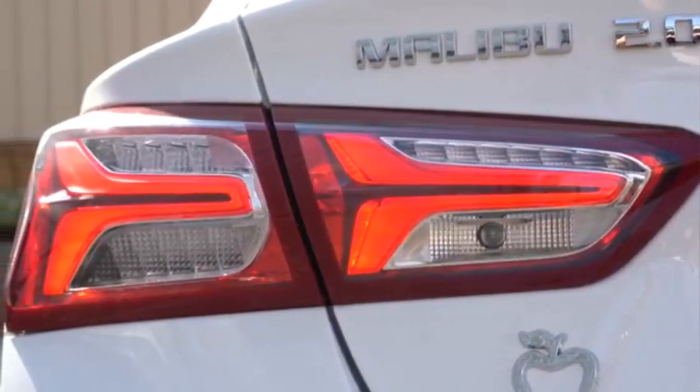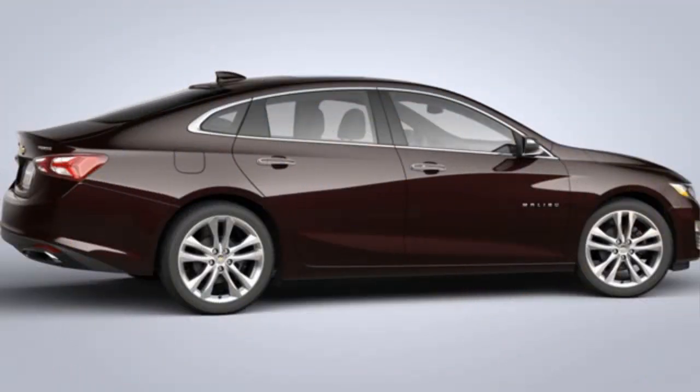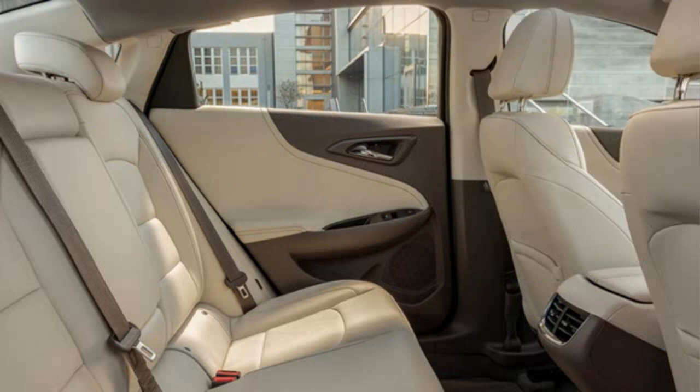There is also a 250hp 2.0L turbocharged EcoTech engine with a 9-speed automatic transmission, standard on the Malibu Premier.